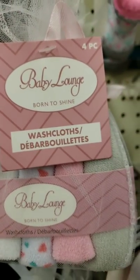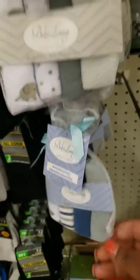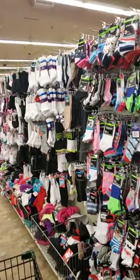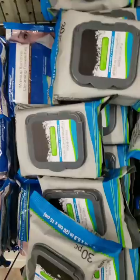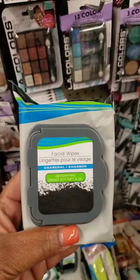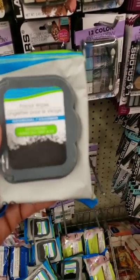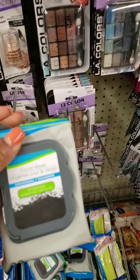These are new Baby Lounge Born to Shine four-piece washcloths — those are cute. They have socks, you already know, I love Dollar Tree socks. I've seen people haul these but I've never tried them — these are charcoal detoxifying facial wipes that draw out dirt and oil. You get 30 wipes. Maybe I'll try them.